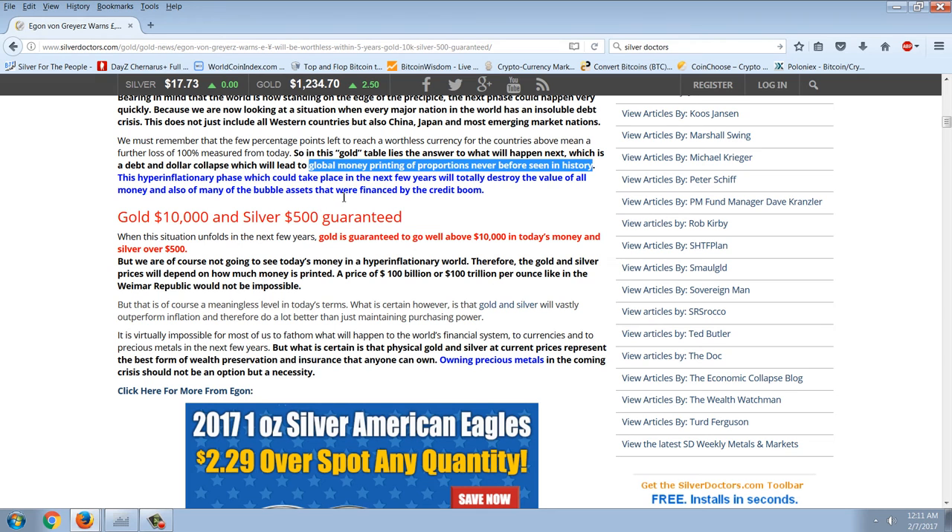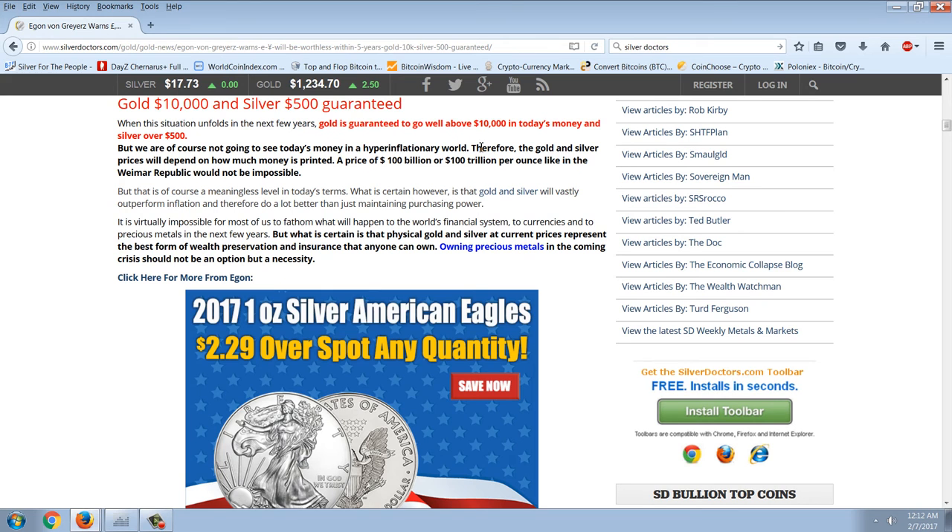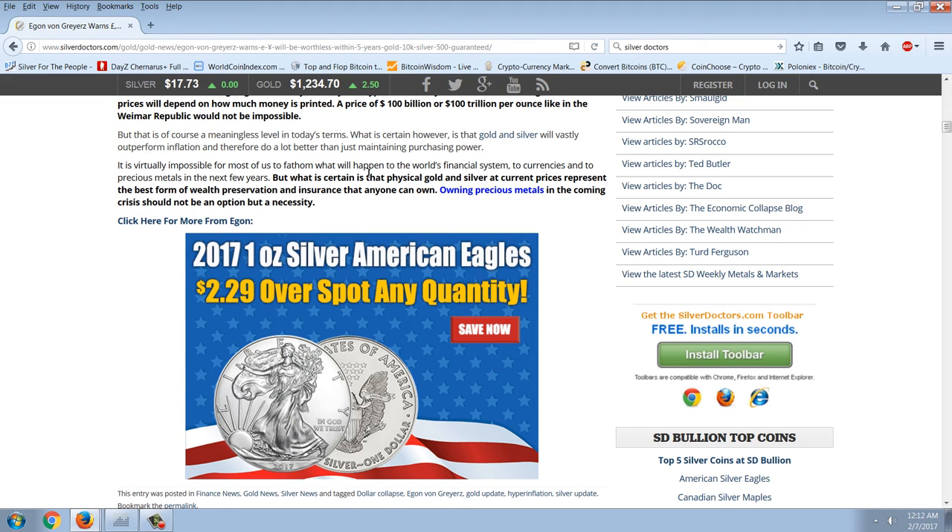This hyperinflationary phase, which could take place in the next few years, will totally destroy the value of all money and also of many of the bubble assets that were financed by the credit boom. When this situation unfolds, gold is guaranteed to go well above $10,000 in today's money and silver over $500. But we're of course not going to see today's money in a hyperinflationary world. Therefore the gold and silver prices will depend on how much money is printed. A price of $100 billion or $100 trillion per ounce, like in the Weimar Republic, would not be impossible — but that is of course a meaningless level in today's terms. What is certain, however, is that gold and silver will vastly outperform inflation and therefore do a lot better than just maintaining their purchasing power.